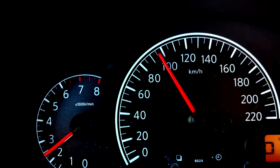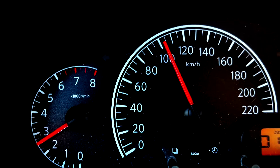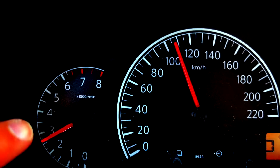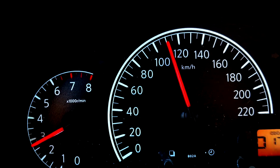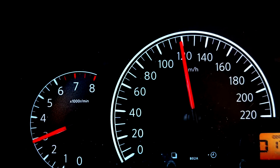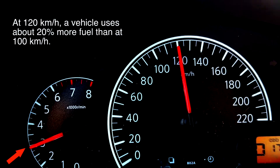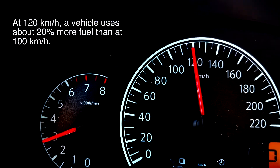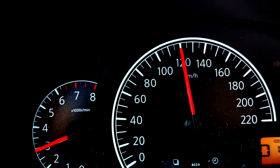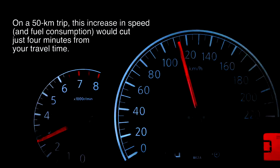Now let's speed up a bit and see what happens when I travel at 120 kilometers per hour. Notice how the RPM is going to increase right there. I am increasing my speed, and the RPM is going to increase to almost 3,000. So if you travel at 120 kilometers per hour you are at 3,000 RPM, and if you travel at 100 kilometers per hour you're at 2,500 RPM.